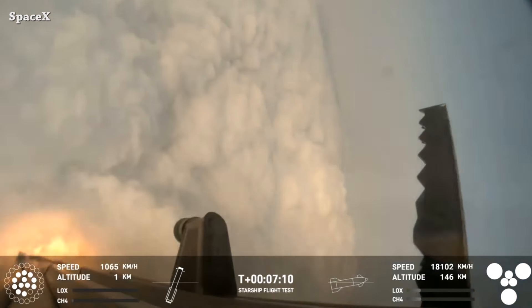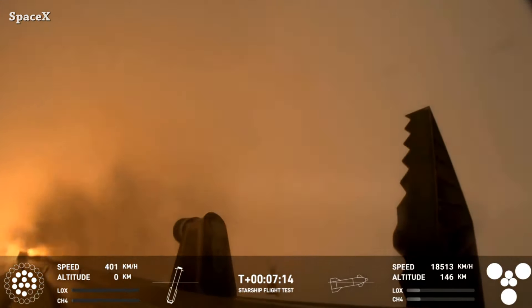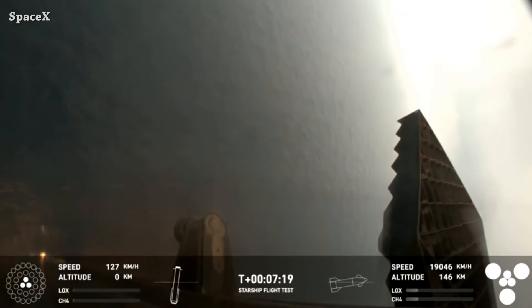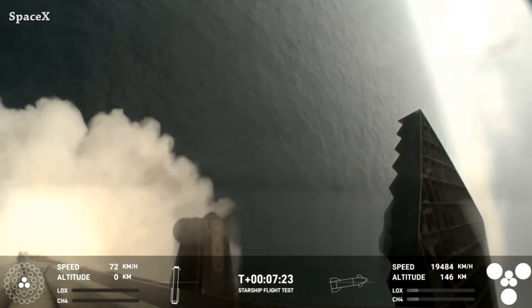Now a tricky one for the next launch: if they don't catch the booster, it's a loss of a lot of Raptors, and if they do catch it, it's not easy either. I'm in favor of the catch in the next test flight — let me know in the comments what you think. After the last launch, Elon said he thinks they should try to catch the booster with the Mechazilla arms next flight.